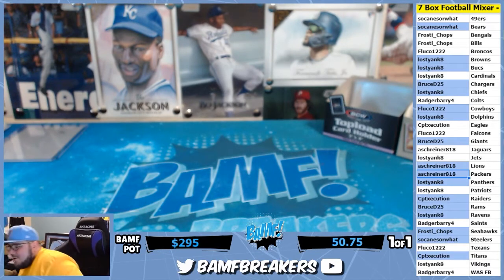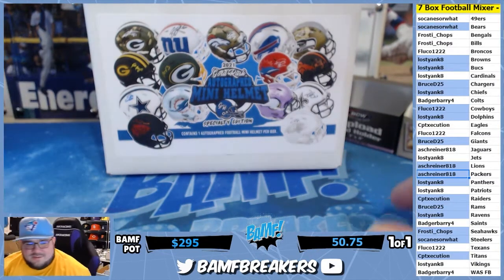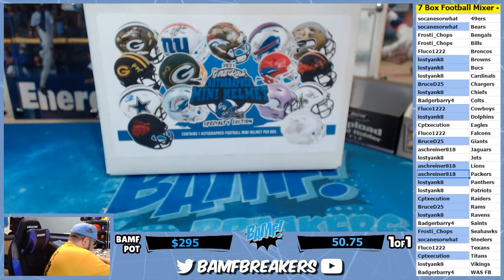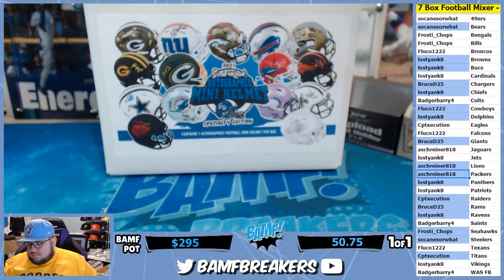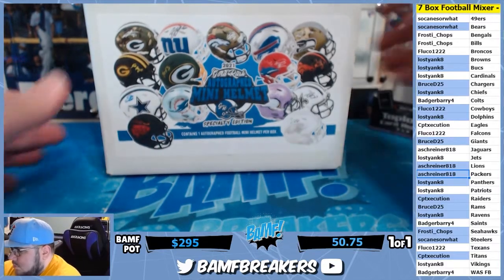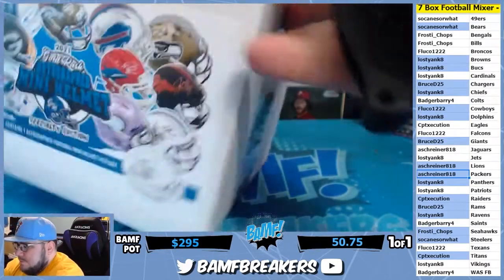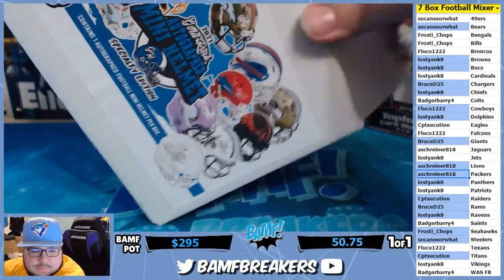Remember guys — if every autograph was on-card, we'd never know the difference. We'd be like 'what's a sticker auto?' We would think a sticker auto would be a joke.